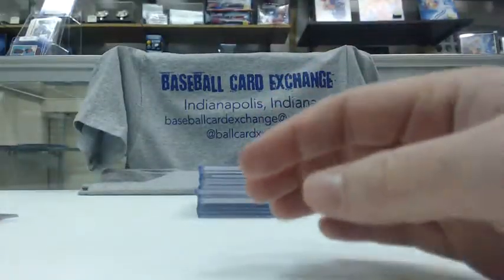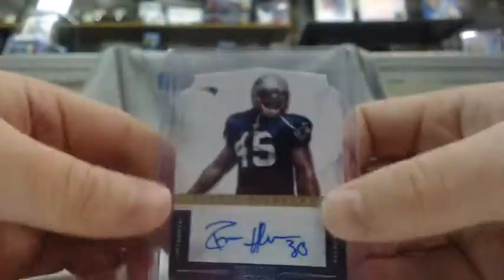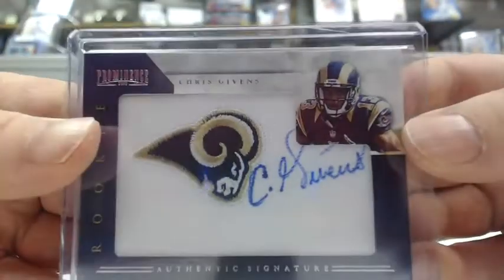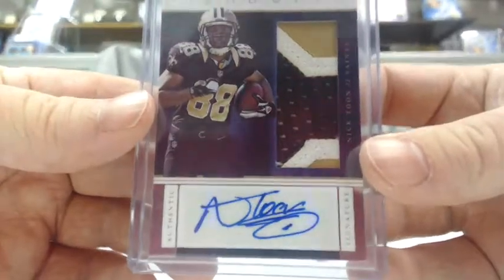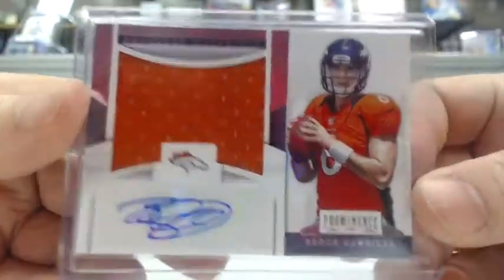And a Brian Hartline auto out of 25 for the Dolphins — the Dolphins were cleaning up in the prime signatures. On to 2012 Prominence: David Wilson jersey patch for the Giants, numbered out of 49. Harrison Smith rookie auto for the Vikings, out of 99. Donta Hightower rookie auto for the Patriots, out of 499. A Chris Gibbons team patch logo auto for the Rams, out of 240. A Nick Toon jumbo patch auto rookie for the Saints, out of 200. And a Brock Osweiler jersey auto rookie for the Broncos, numbered 25 of 25 — a nice hit there.